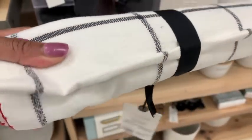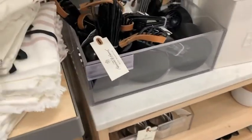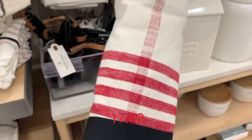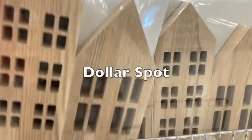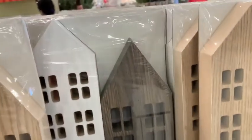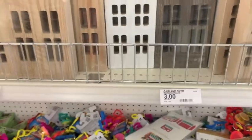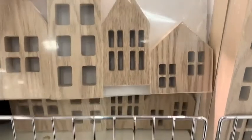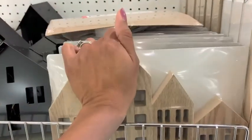These table runners were $17.99 — very simple but they add that special touch to any dining room table. Next we headed over to the Target Dollar Spot, which had just put out a few items and wasn't fully stocked. If you are house-obsessed like I am, they had a ton of these little houses — they were five dollars each, with small ones and big ones, and you could make your own little village for just pennies.